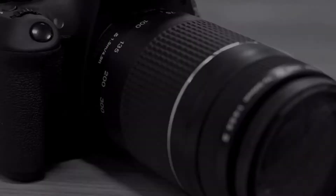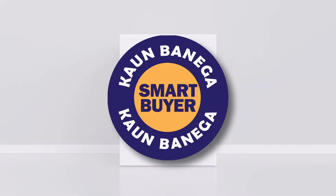Hello and welcome to the Kaun Banegai Smart Buyer. Today we are going to share the best possible gaming chairs available in the market.